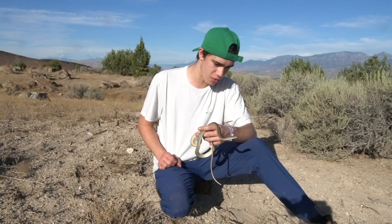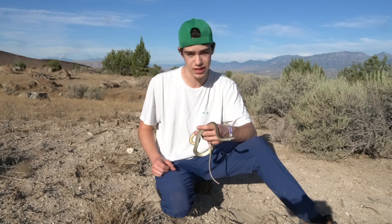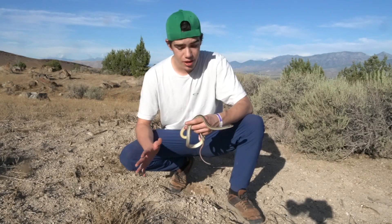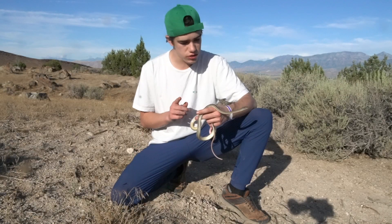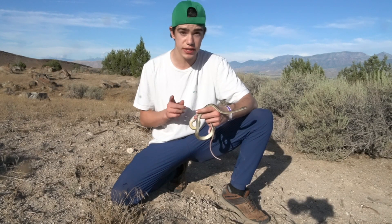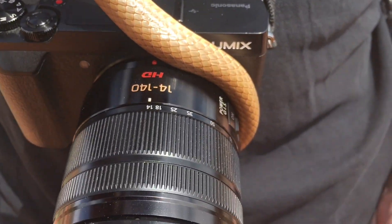I have had one hell of a time trying to find this snake. This snake gets its name because of all the stripes that run down its body. The closest thing to this you can find in Utah is a coachwhip, which does not have stripes going down their back at all.